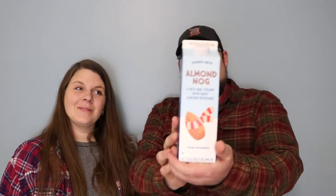What is up, people? It's been forever, but we are doing another sip and review. We are. So today we're doing the Trader Joe's Almond Nog.